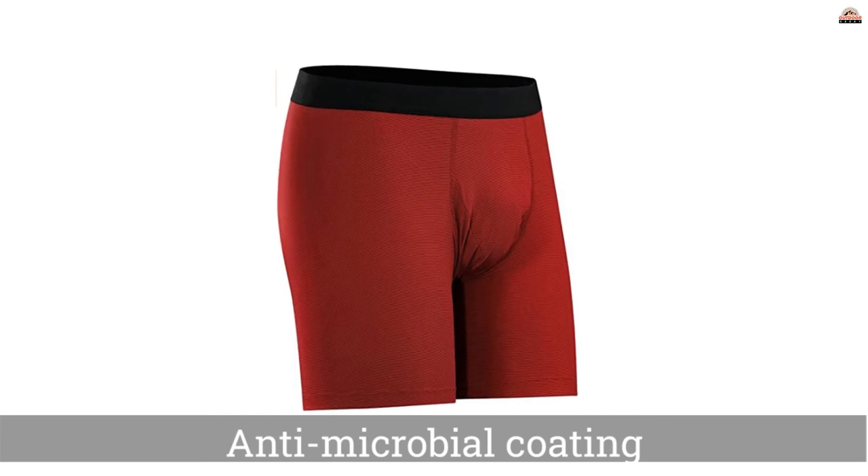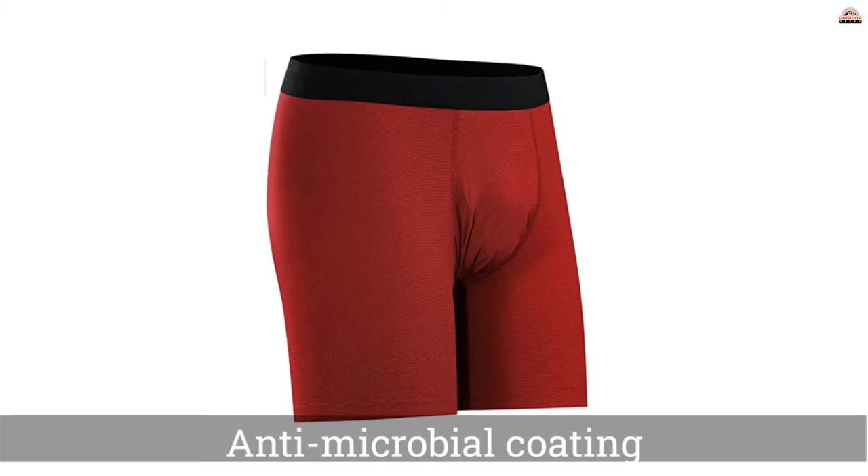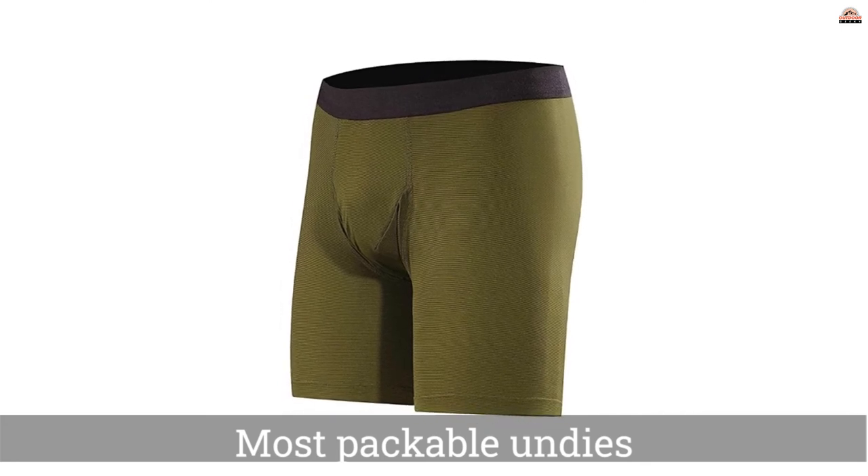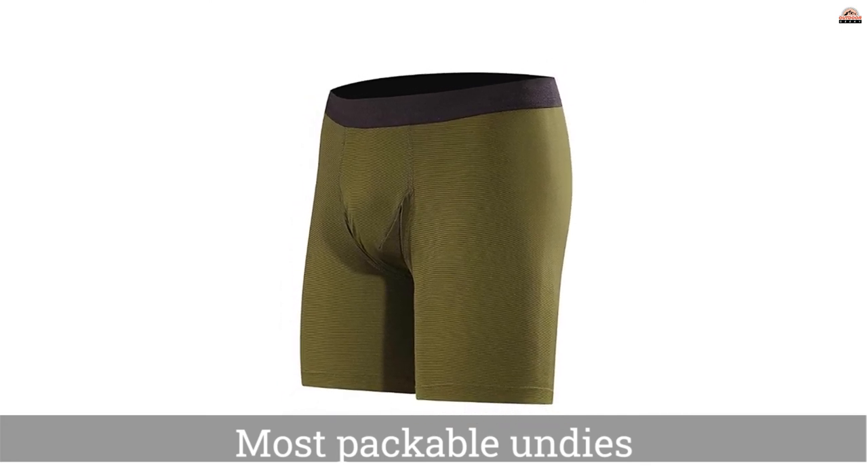The Arcteryx Phase SL Boxers are treated with an antimicrobial coating to improve odor resistance. This seems to work well, but is likely to fade over time after repeated washing.